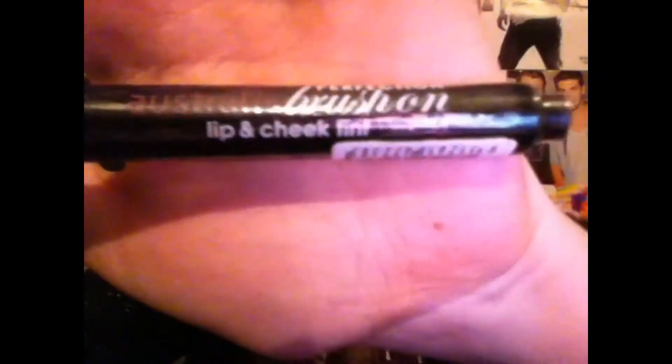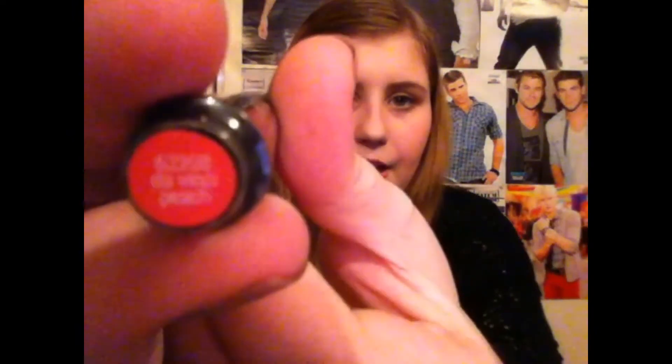The last two things from Priceline were $2.99 each. They are Australis Perfection brush-on lip and cheek tints. I've never tried a lip and cheek tint, so I got these two to give them a try. This one is in Da Vinci Peach, and this one is in Portrait Pink, which looks like a very pretty colour. I've never really bought anything that's for both your lips and your cheeks, so that'll be interesting. That's everything I got from Priceline.